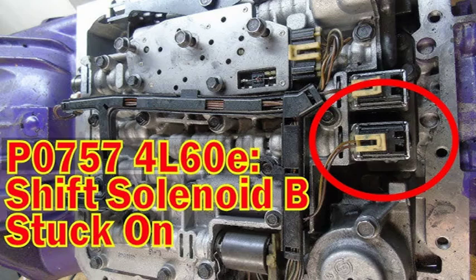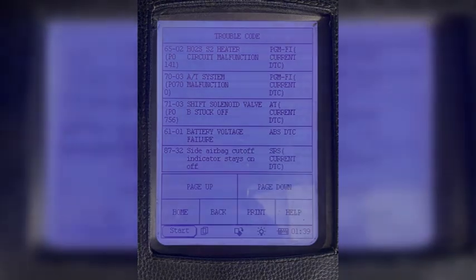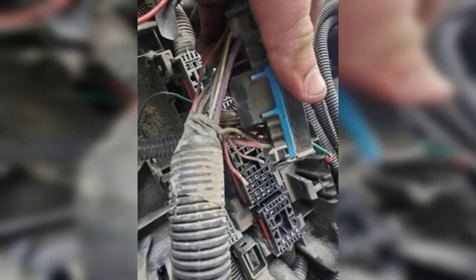The B-shift solenoid is typically located on the valve body of the transmission. The P0756 code is a relatively common code for automatic transmissions. If you are experiencing any of the symptoms listed above, it is important to have your vehicle diagnosed by a qualified mechanic as soon as possible, as this is a serious code that can indicate a transmission problem.